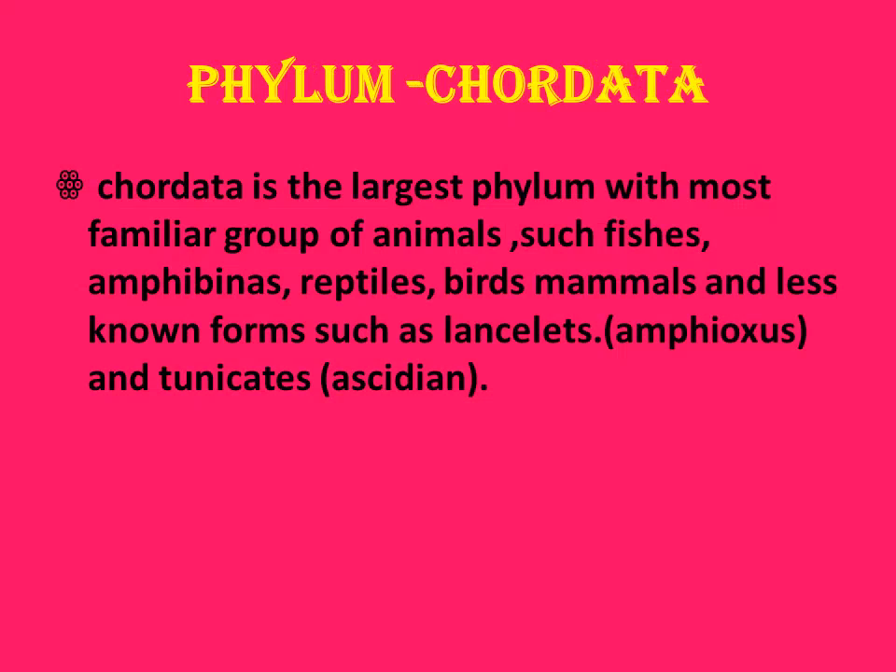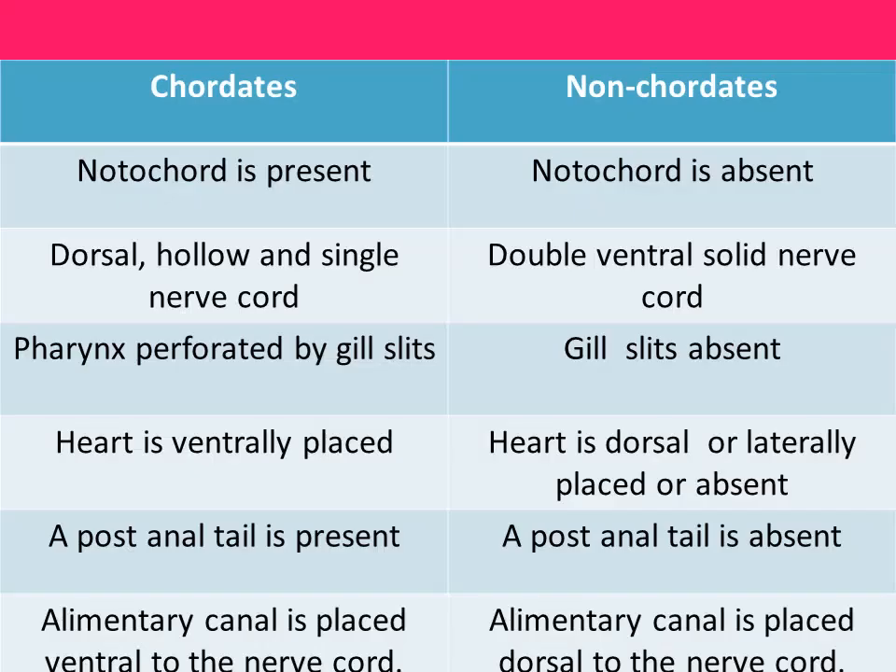Phylum Chordata is the largest phylum with the most familiar group of animals — fishes, amphibians, reptiles, birds, and mammals. Less known forms include lancelets, that is Amphioxus, and tunicates, that is Ascidians. These are also included in chordates.